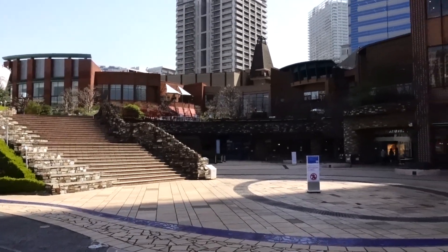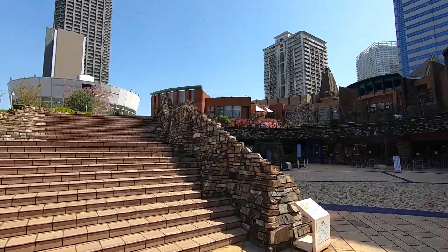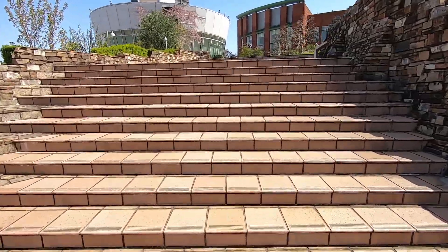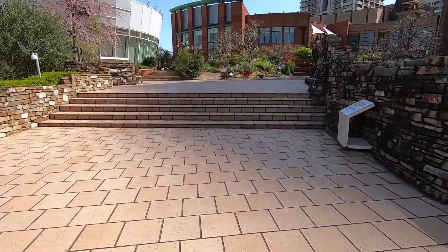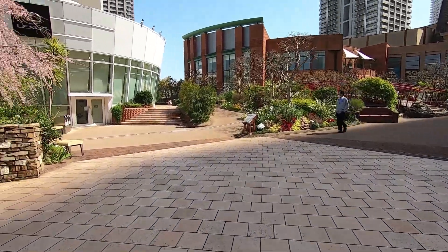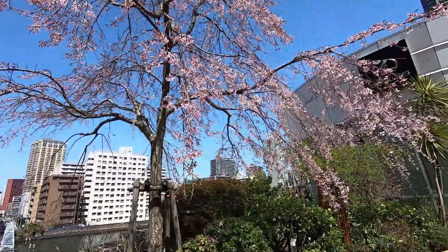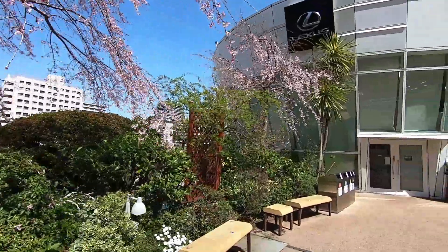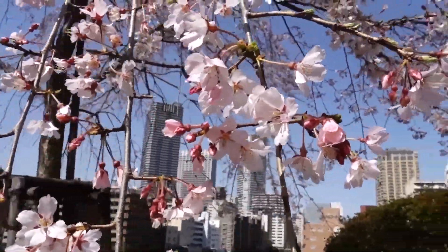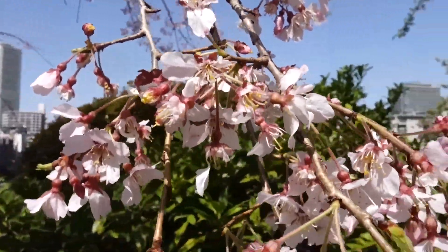This whole place here is Triton Square. Isn't it beautiful? I didn't even know this existed in Tokyo. Looks like there's some kind of garden up there — let's check it out. Oh, it is a garden! It's a beautiful garden. And I think this is Sakura — this is Shidare Sakura, I believe. Look how beautiful the sky is — it's so blue. This is Shidare Sakura. Beautiful, isn't it? I love Sakura.